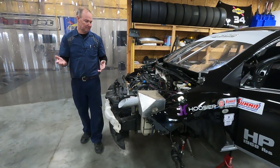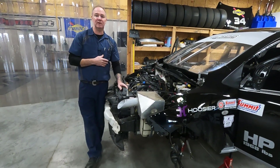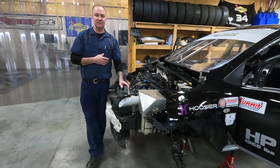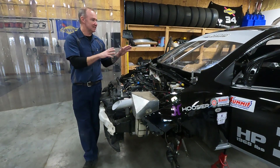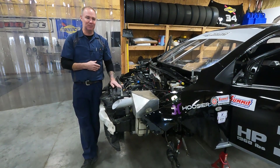Here we are, already in December. Next thing you know it's going to be January and we're going to want to go racing. So rocking and rolling — the car's looking good. I'm really happy that all of this kind of integrated itself together pretty well.